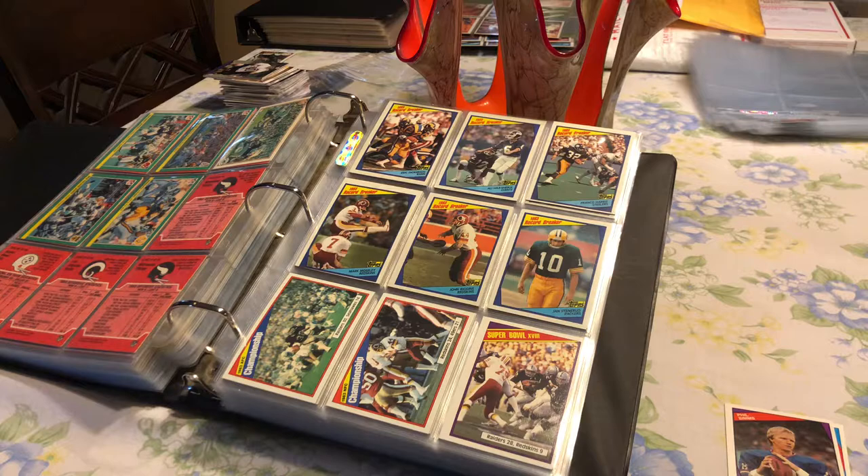I wanted to bring to you guys my first talk about retro vintage cards. We're going to go over 1984, which was an amazing year for football cards. You had some great rookies during that year — rookies like John Elway, Marino, Howie Long, Eric Dickerson, and Tippett. A lot of these guys are Hall of Famers now, and a lot of them are still getting inducted into the Hall of Fame.